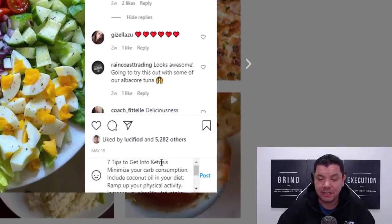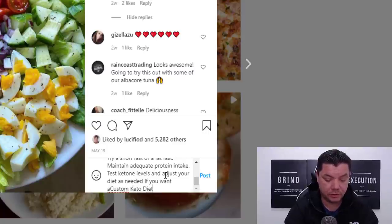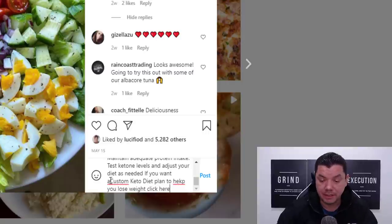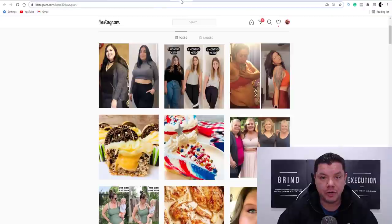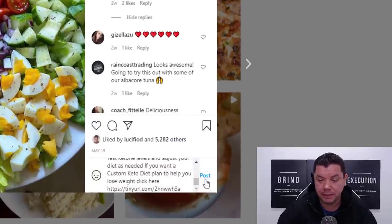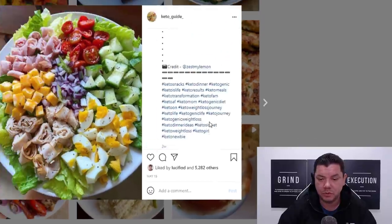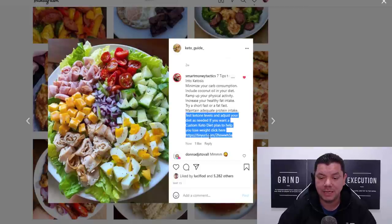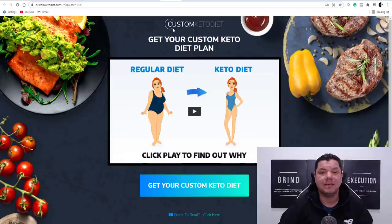Once you have that comment ready, come back over to your TinyURL, copy the shortened link, come back to Instagram, paste that URL into your comment, and then click Post. When people come over to that post and see the URL you've posted, all they need to do is highlight it, right-click, and open it in a new tab. If they purchase, you're going to make as much as $53 per sale. Instagram has a range of different niches you can do this in, and if you're doing it right and posting consistently, you are going to get people clicking on your links.